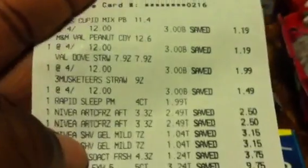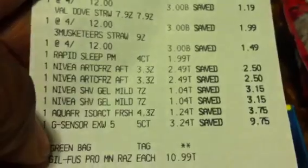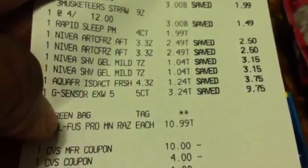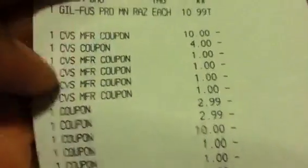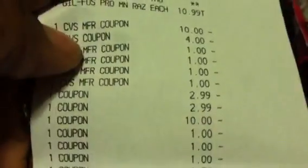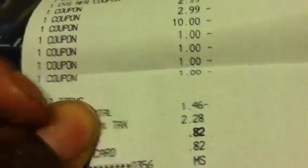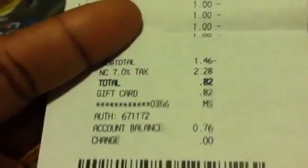On the receipt: candies at $3 each, Rapid Sleep PM $1.99, Nivea balms at $2.49, Nivea shave gels at $1.04, Aquafresh at $1.24, Gillette Sensor at $3.24, Gillette Fusion at $10.99. I used a $10 off ECB, a $4 off $20 coupon, four $1 Red Box coupons for the Mars Valentine's Day candies, two buy-one-get-one-free coupons for the Nivea taking off $2.99, the $10 Proglide coupon, $1 off the Aquafresh, two $1 off M&Ms, and $1 off two Mars products.